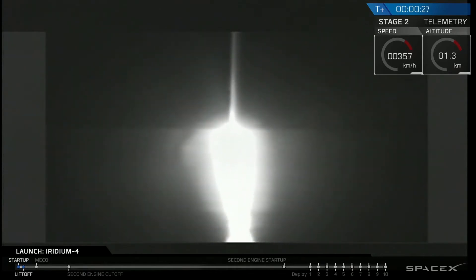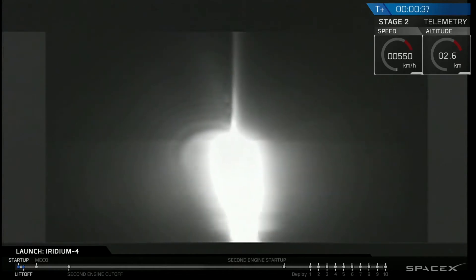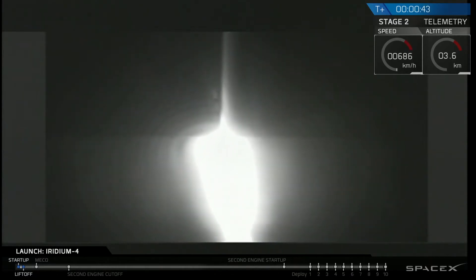Moving to 39170. Tower clear, CR nominal.